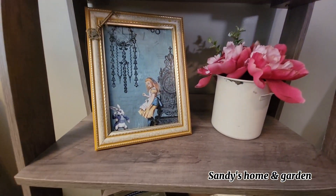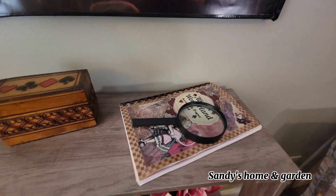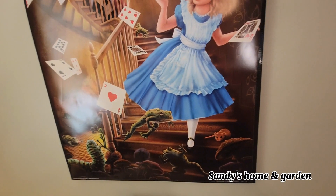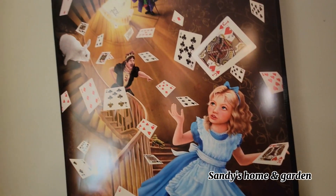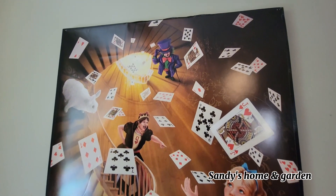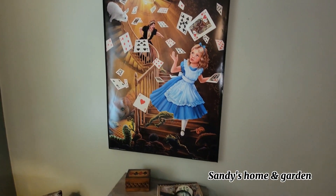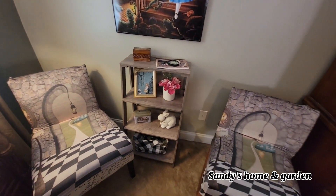On the shelf here, as you can see, I've got the white rabbit, a picture of Alice that I put in a frame, and a poster of Alice in Wonderland with the Queen of Hearts and the Mad Hatter. The Queen of Hearts is very angry at her and is throwing a deck of cards at her — I love that poster, also from Amazon.